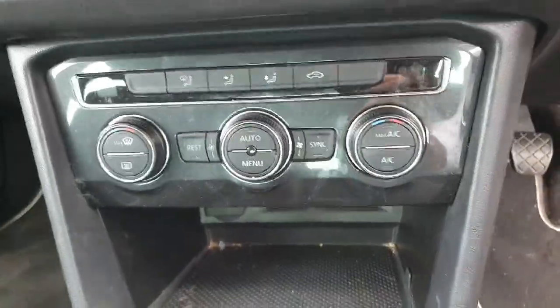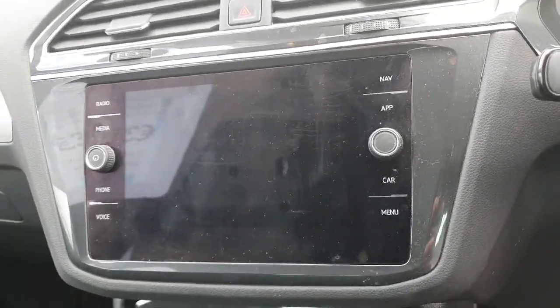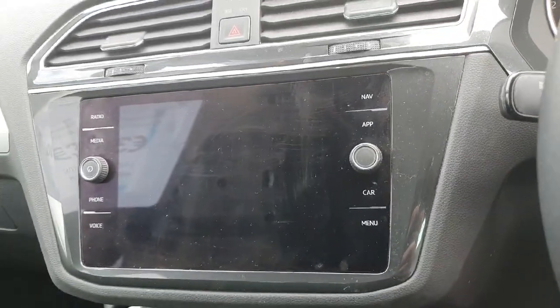There are the settings for your air conditioning along with the infotainment system, which allows the user to connect to the radio, use the built-in sat-nav, use Apple CarPlay or Android Auto depending on which phone you have, and change vehicle settings amongst other features.